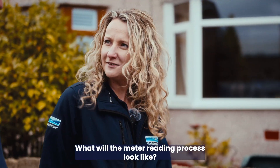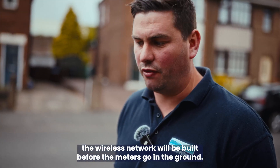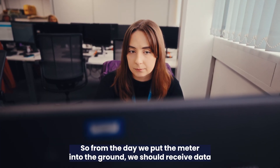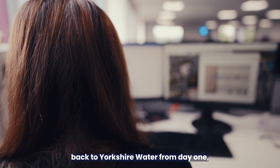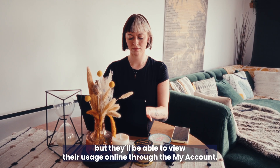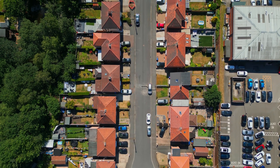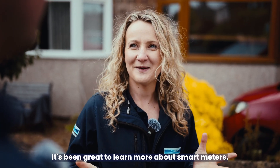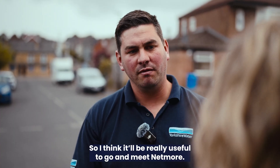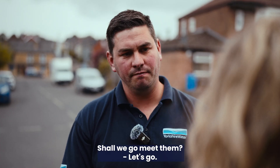What will the meter reading process look like? The wireless network will be built before the meters go in the ground, so from the day we put the meter in the ground, we should receive data back to Yorkshire Water from day one. Customers will no longer need to submit readings to us, but they'll be able to view their usage online through My Account. It'd be really useful to go and meet Netmore, our lead contract partner who are building the wireless network.